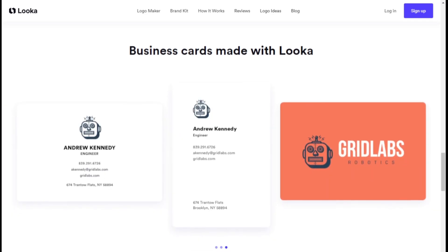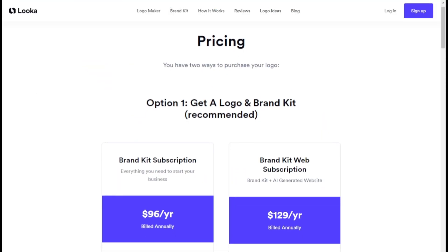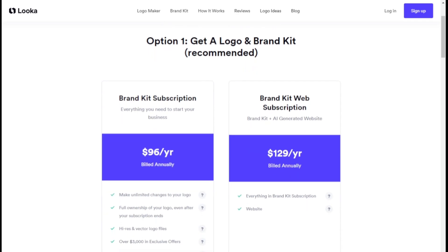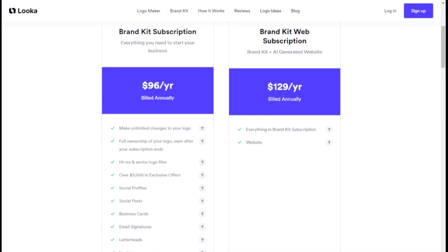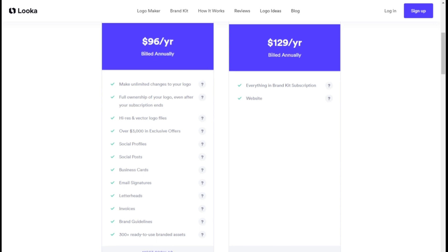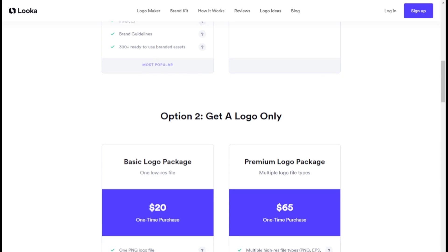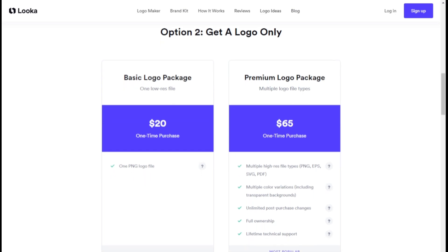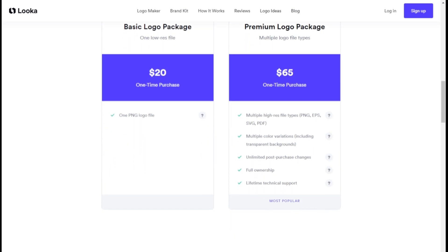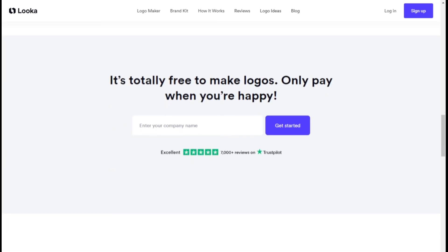Whether you're attending a networking event or handing out cards to potential clients, Luca's business card designs ensure you make a lasting impression with a professional, on-brand look. When it comes to pricing, Luca offers two main pricing options. The recommended package is the logo and brand kit, which includes a brand kit subscription with unlimited logo changes, full logo ownership, high-resolution and vector logo files, and over three thousand dollars in exclusive partner offers. With this subscription you gain access to 300-plus ready-to-use branded assets such as social media profiles, posts, business cards, email signatures, letterheads, and invoices.